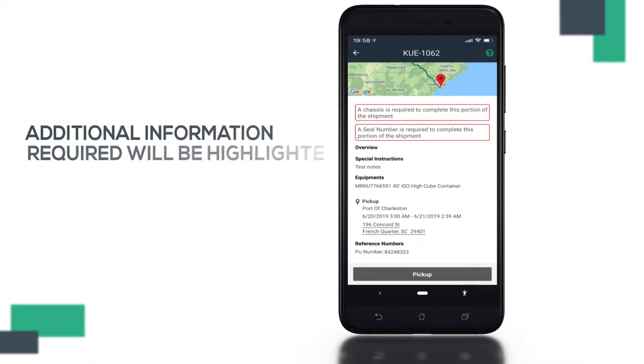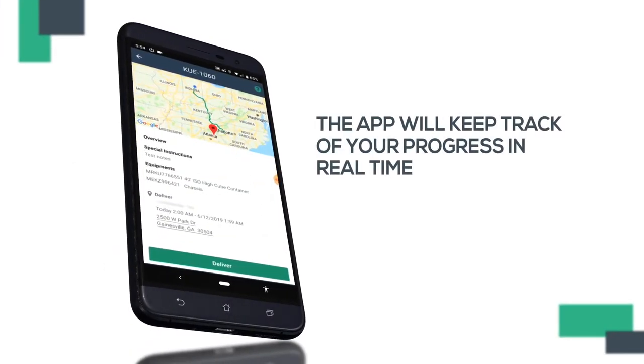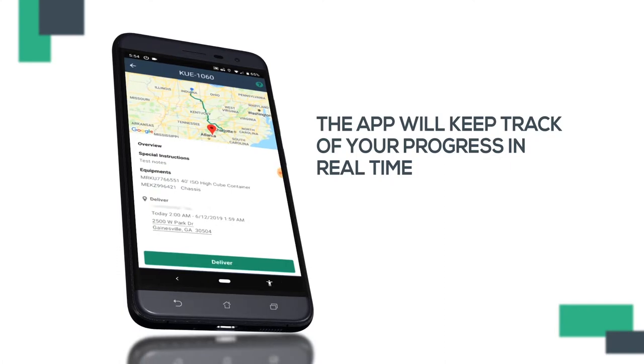If there is any additional information required, such as equipment information, the areas will be highlighted in red. As you're driving, the application will keep track of your progress in real time so that all parties involved can see updates and communicate any information should there be any changes.